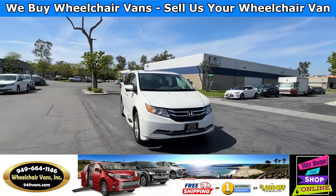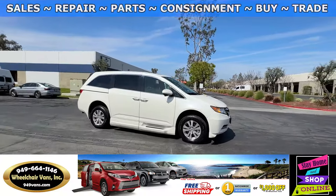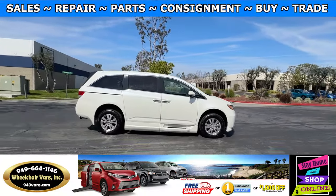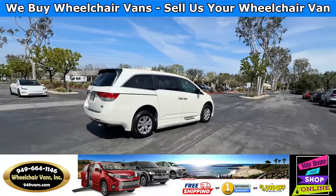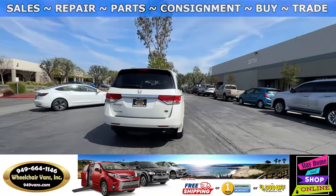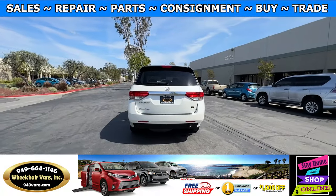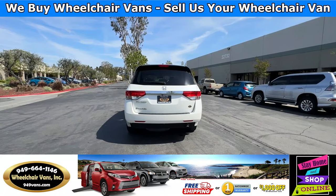All of our vehicles will go through a 240-point inspection where we check out the engine, transmission, brakes, tires, oil change, and of course in addition to that we will also be servicing the ramp. If you have any additional questions please feel free to reach out to our sales team at 949-664-1146. Thank you.